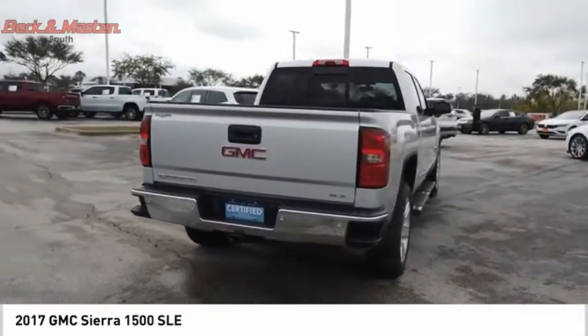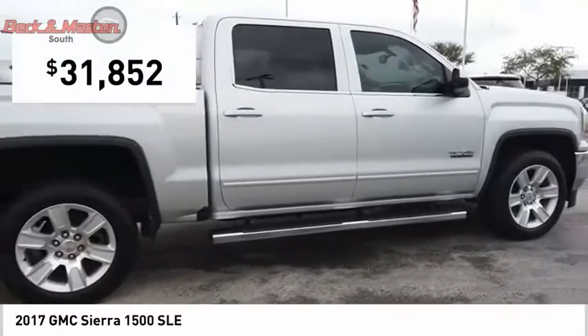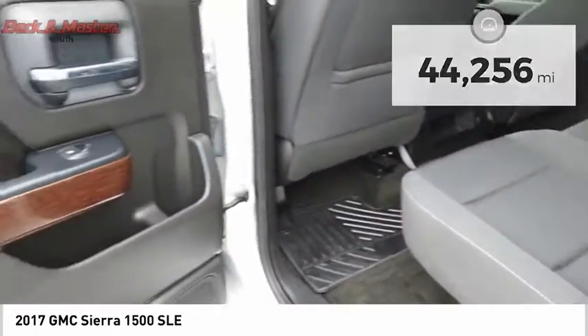Power and advanced technology can both be found in this fantastic truck, and it is priced below $35,000. This vehicle has less than 45,000 miles. Here are some of this vehicle's great options.